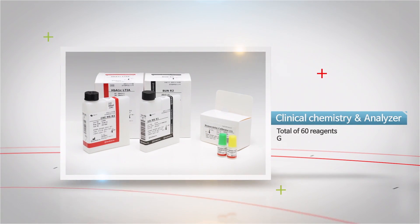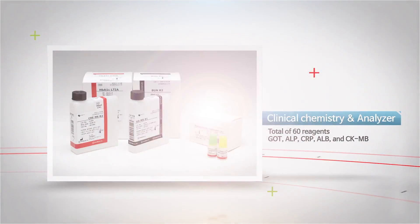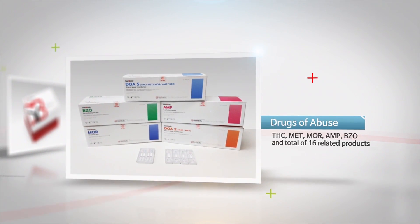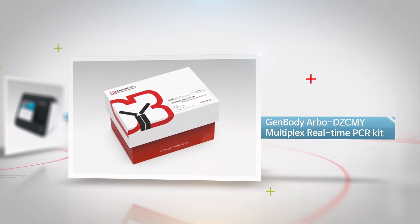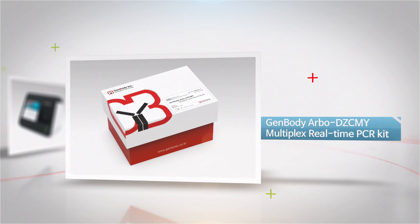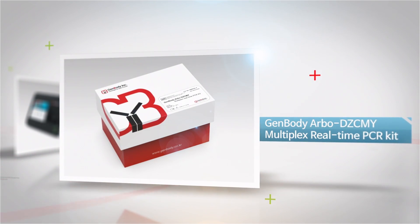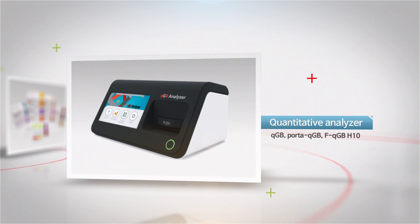A lot of human diseases can be detected accurately by a specific marker. Moreover, we also produce and supply drugs of abuse tests and ArboDZ-CMY multiplex real-time PCR kits. We have different kinds of methods for diagnosing arbovirus. The high-tech analyzer offers quantitative results.